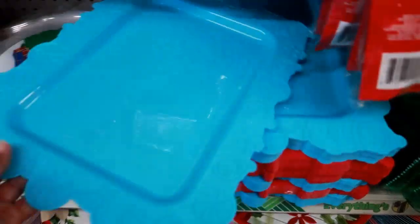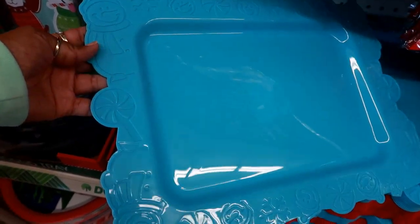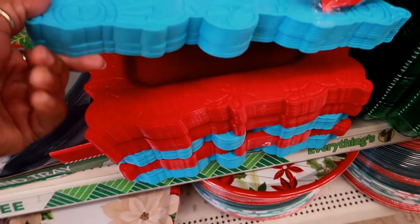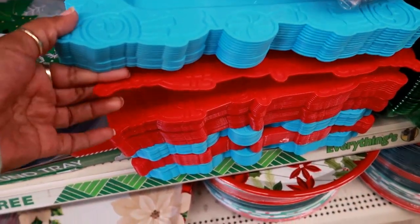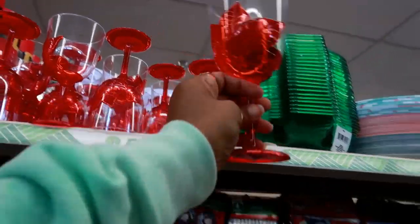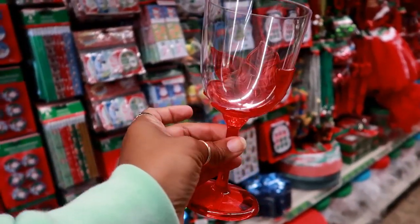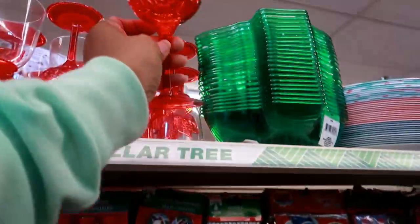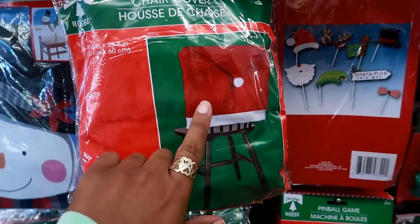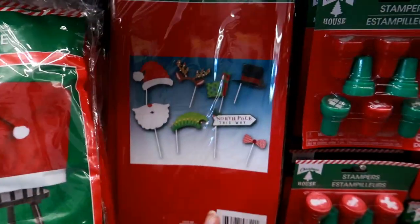Look at these trays — these are cute, with the snowman and candy and snowflakes around it. That's cute, and it also comes in red, but the red one has Santa Claus's face on it instead of a snowman. Look at these — I almost missed these — cute little glasses with the poinsettia on it. That's different; I only see those in red. And they do have the chair covers again — they look like the Santa hat. And then here's some photo props.